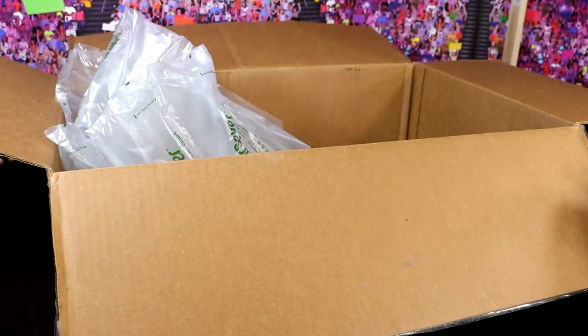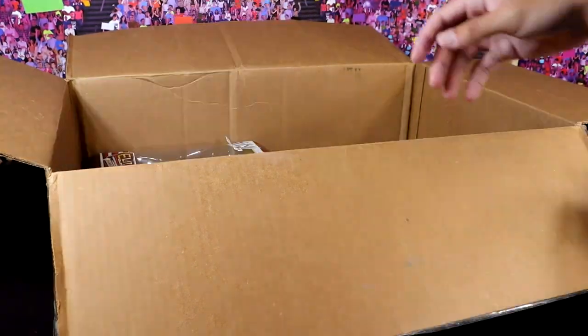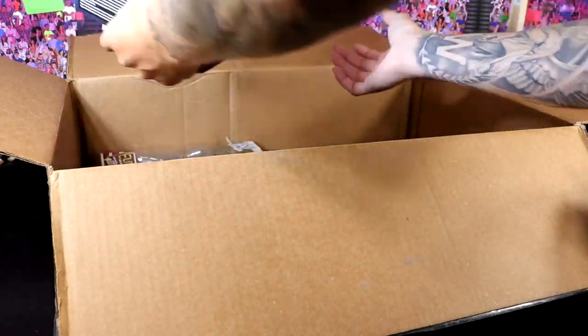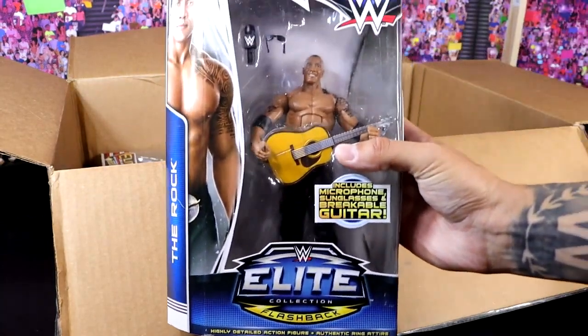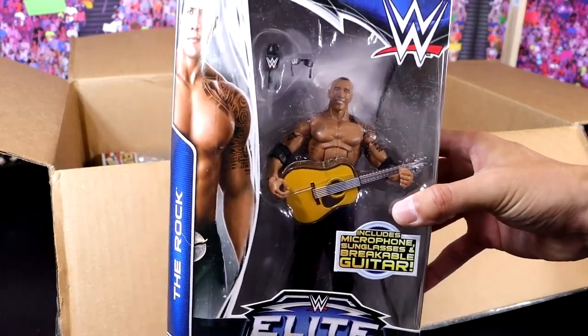Giovanni, you know that I don't collect mint-on-card WWE that often, and now you're going to send me this massive box of mint-on-card WWE action figures. If I ever meet you, I'm going to strangle you. Next up, we have another classic — Elite Series 31 Hollywood Rock, or Rock Concert Rock, whatever you want to say. This figure is actually getting the re-treatment right now, being re-released in the Ruthless Aggression era wave.